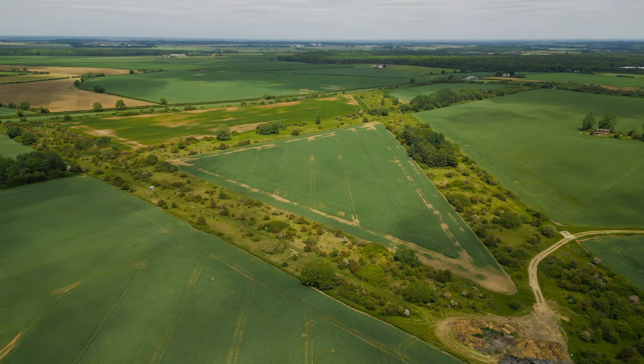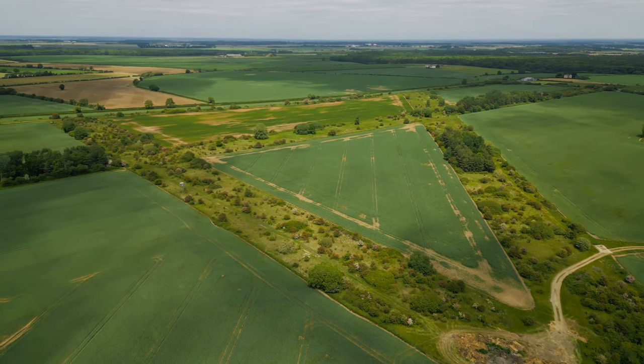The airfield returned to agricultural use in January 1959.